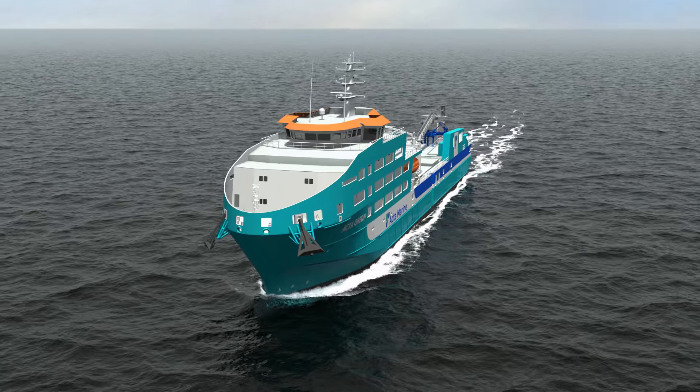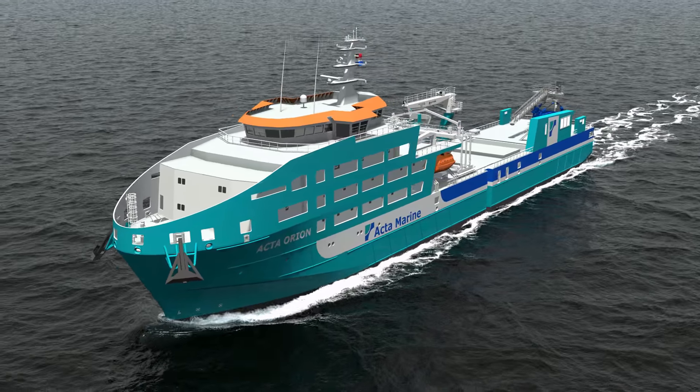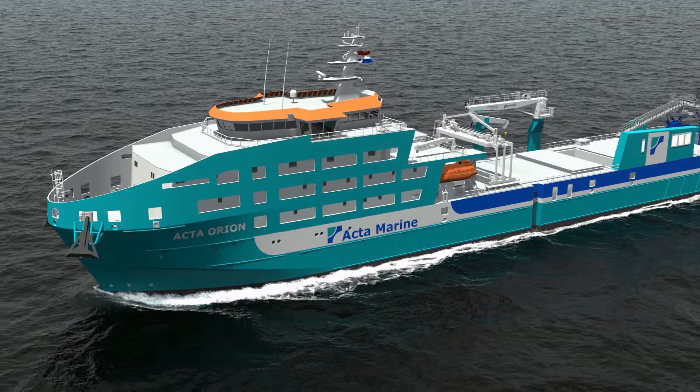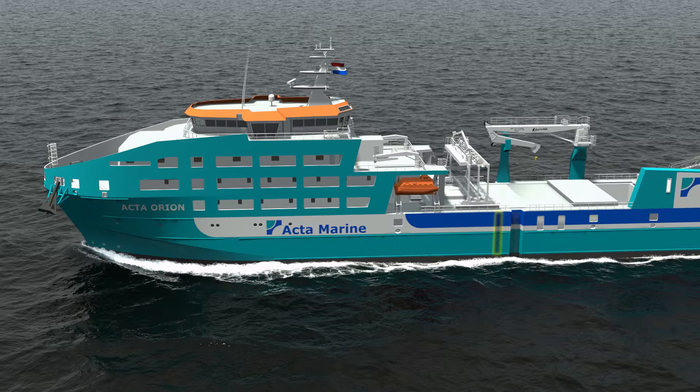Our vessel, serviced late 2015, has been especially designed to offer comfortable accommodation and working space for 80 passengers. It will be deployed during the construction and maintenance of wind farms at sea.